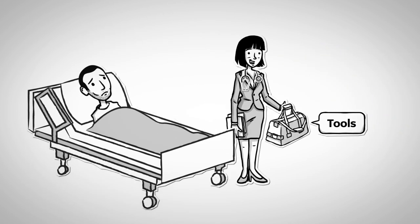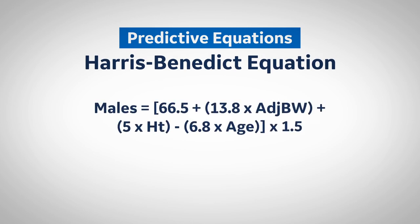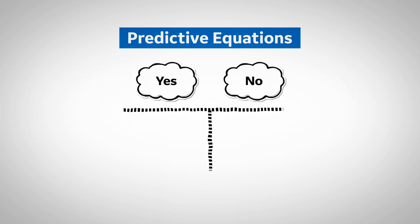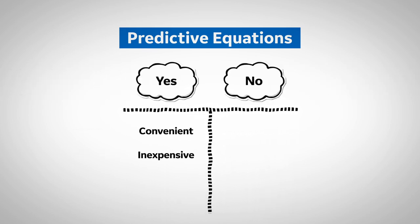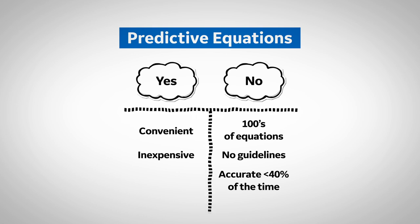One of these tools is a nutrition-focused physical exam to aid in the dietician's nutrition assessment. Another tool is the use of predictive equations — this is what one looks like. Predictive equations are often used because they're convenient and inexpensive. Unfortunately, they have many drawbacks: there are hundreds of equations, there are no guidelines, and they are only accurate less than 40% of the time. Less than 40%? Let's get another tool, shall we?